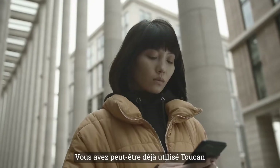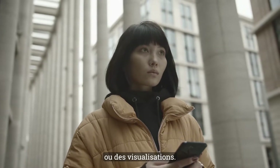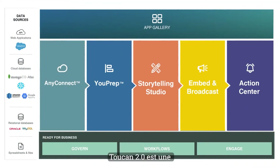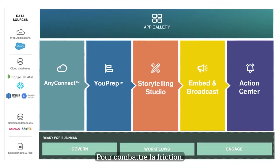And while you might have used Toucan in the past for creating data stories and visualizations, today it's so much more. Toucan 2.0 is an integrated analytics platform built to be fast and easy, to fight friction.